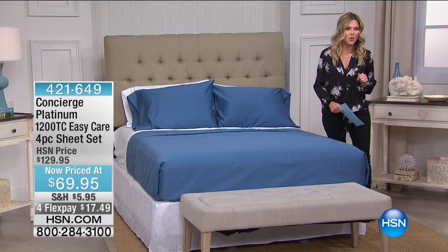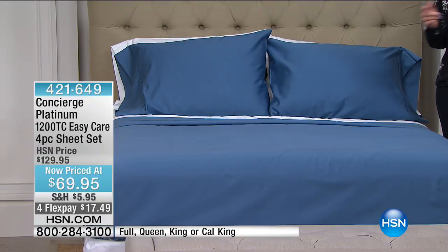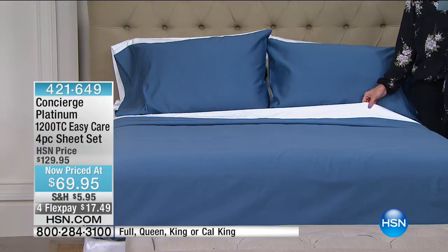This is 1,200 thread count easy care sheets — a four-piece sheet set that we have $60 off. It's on FlexPay for $17.49. I still have an array of beautiful, rich, saturated colors. This is a cotton-rich blend. Let's talk about colors. Here we have the beautiful blue, which is on the bed, and we've paired it up with the white.